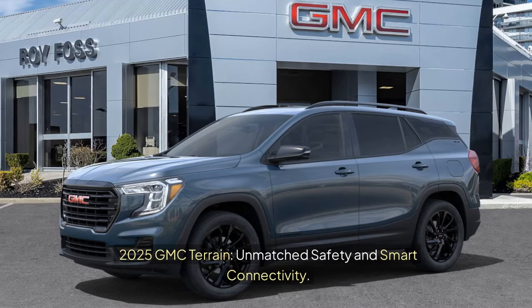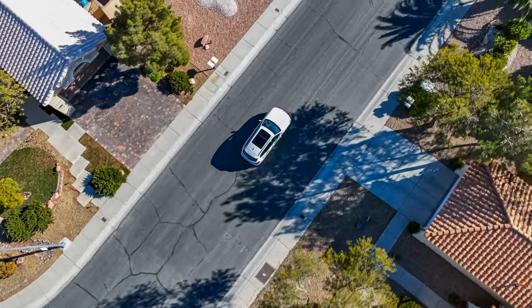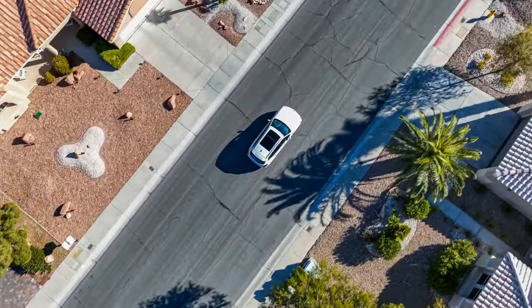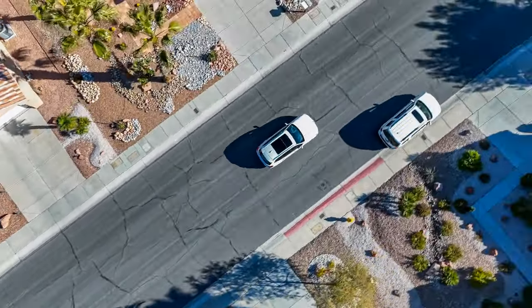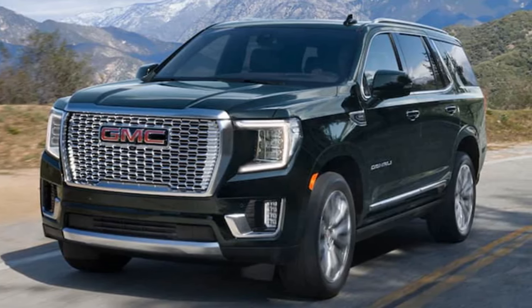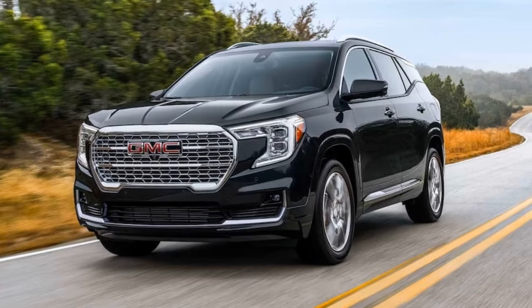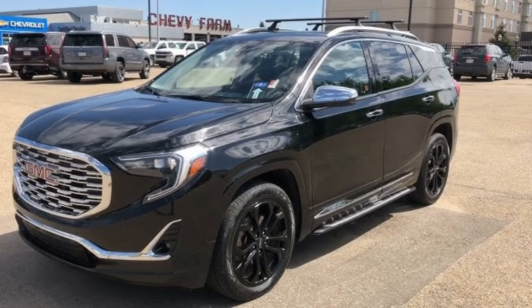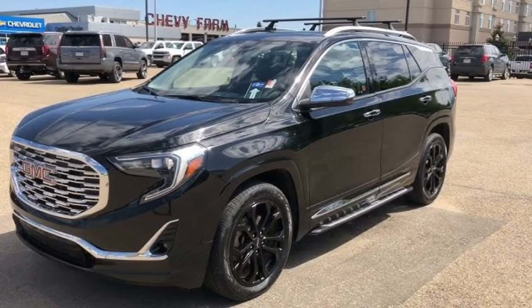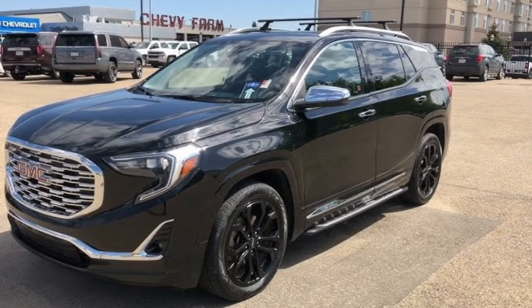2025 GMC Terrain: Unmatched Safety and Smart Connectivity. Looking for a compact SUV that doesn't compromise on safety or connectivity? The 2025 GMC Terrain might just be your perfect match. Packed with advanced safety features, the Terrain offers peace of mind for every journey, whether navigating busy city streets or hitting the open road, with state-of-the-art systems to keep you and your passengers secure.